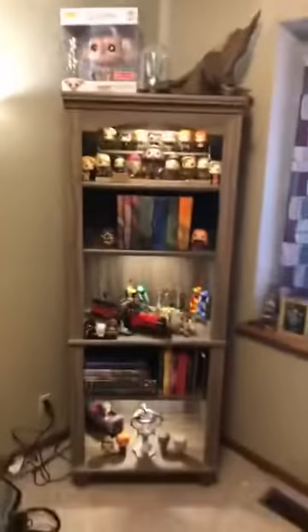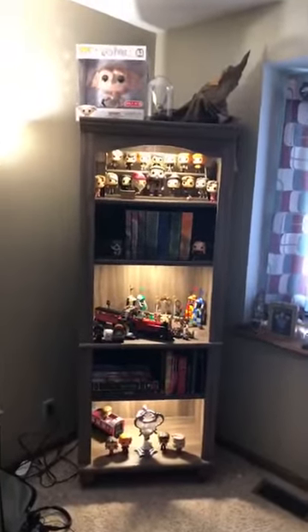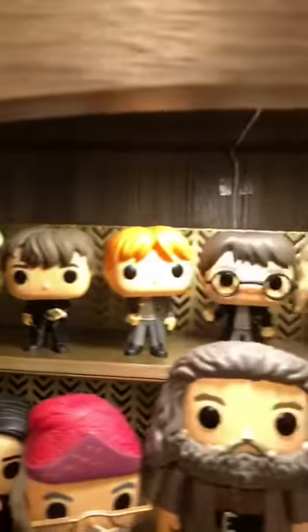And then we have a bookshelf that we have dedicated to Harry Potter, with lights and everything. So on the top, we have a giant Dobby Funko Pop, a Snitch Light, and the Sorting Hat. And then we have all of these.